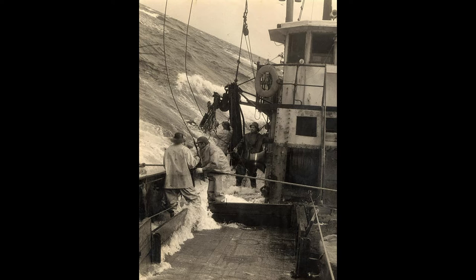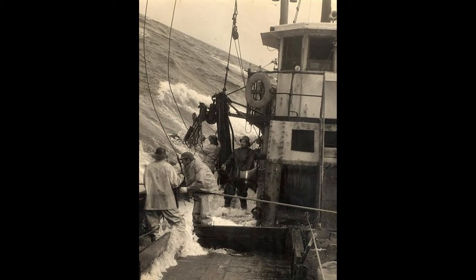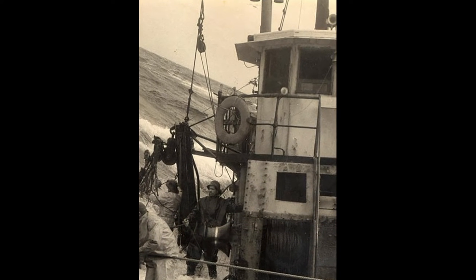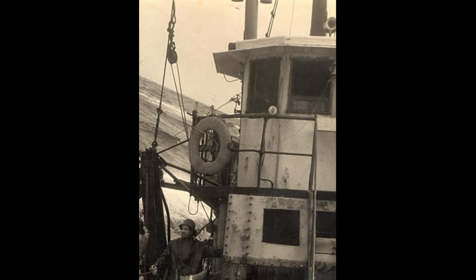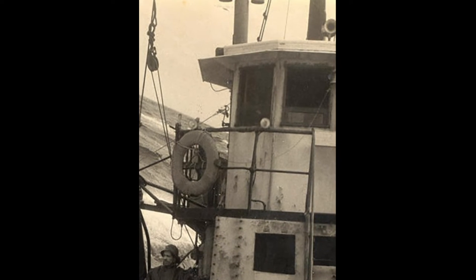My name is Skip Connell. I'm a commercial fisherman. This is a Tosti Rahoma photograph of the trawler Quincy, a side trawler on the Grand Bank of Newfoundland, which is roughly 800 to 1,000 miles away — depending where you are on the bank, that could take the best part of four days one way to get there.